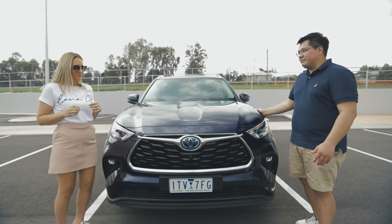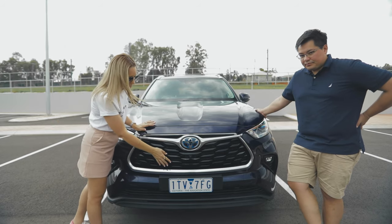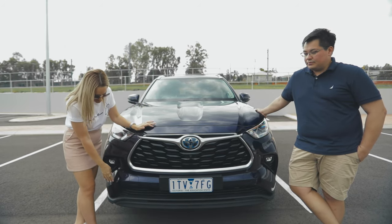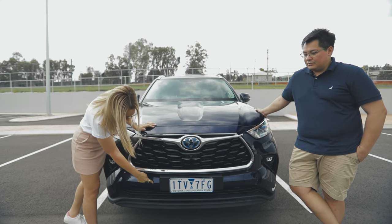For parking and safety, we have the 360-degree camera here, and also the parking sensors as well, which are just here.